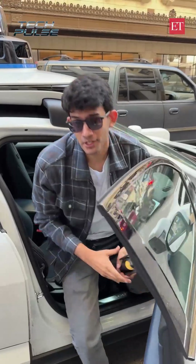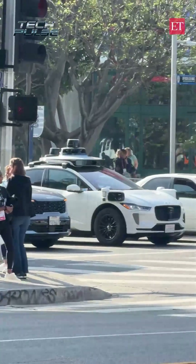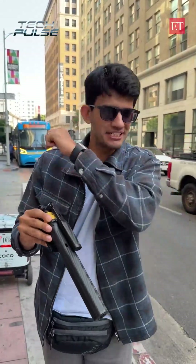And that was a ride in the driverless taxi — a very famous and growing business in America. For more informative content, follow the Conduit Times.